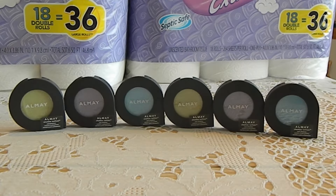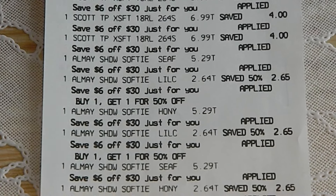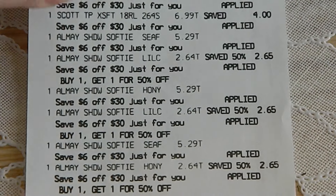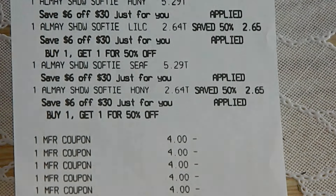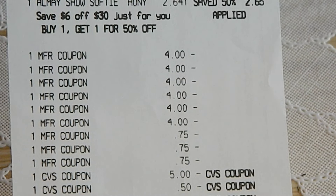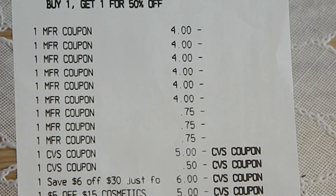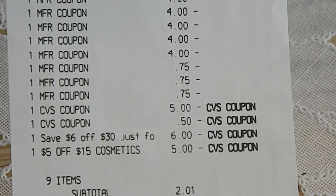I also purchased an additional six Almay eyeshadows. I used the same manufacturer's coupons for these items as in transaction one, making my out-of-pocket free, plus a $0.21 moneymaker. To award this transaction, I used $5.50 in extra bucks, a $6 off of $30 CVS coupon emailed to me, and a $5 off of $15 expired cosmetic CVS coupon. My subtotal was $2.01, and with tax, I paid $3.92.